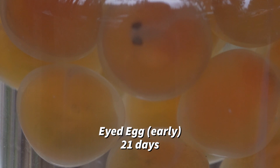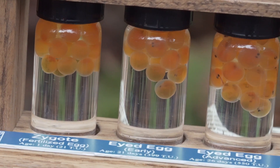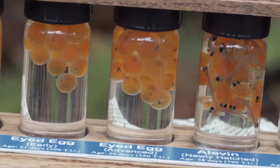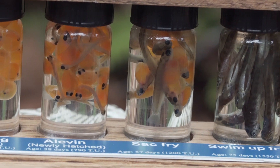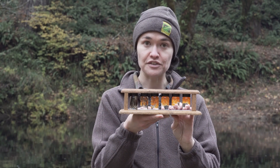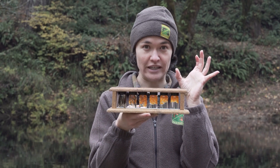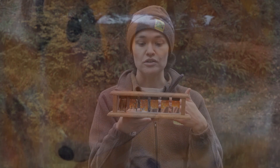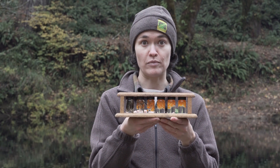They remain at an early eyed egg stage for 21 days, then move on to advanced eyed eggs at about 26 days old, where you'll see the start of the spine and the rest of the body developing. When they hatch from the egg, they're called alevin — a newly hatched fish at about 38 to 40 days old — with dark buggy eyes and small, delicate bodies. It's important for them to stay sheltered in the redd at this stage so they don't become prey for aquatic predators.